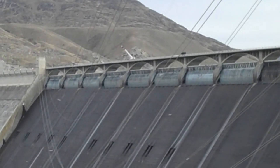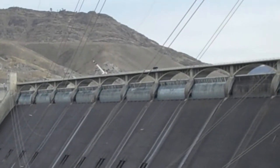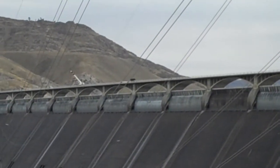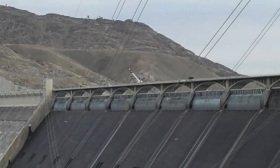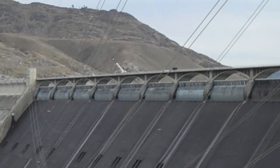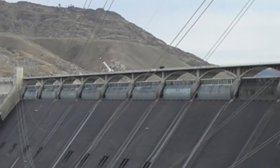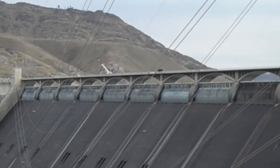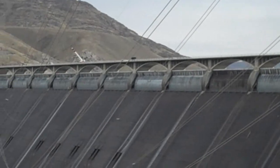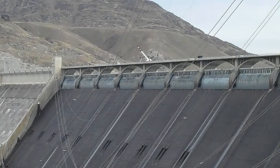So I will just patiently wait. They have the fences on all the gates except for the last three, so they've probably been working on these all day.